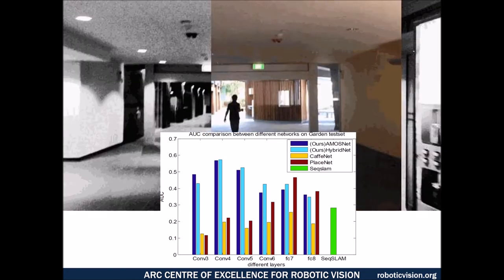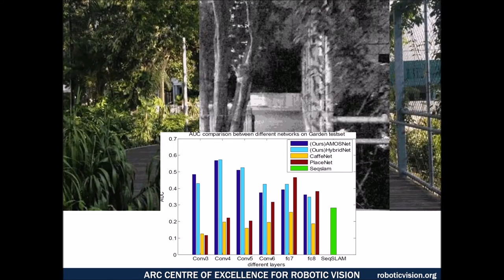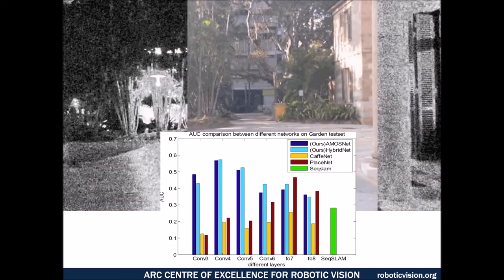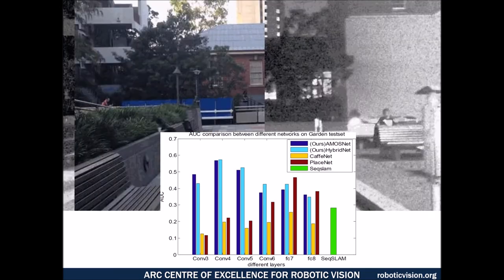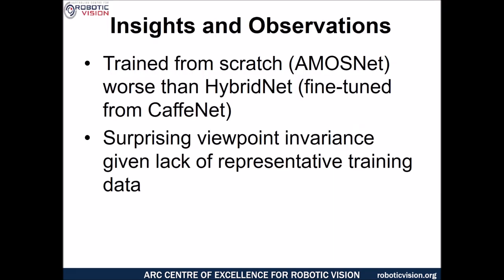In general, we found that training the networks improved place recognition performance above the state of the art of existing networks as well as existing conventional place recognition systems. You can see an example of the degree of perceptual change and viewpoint change encountered during the Gardens Point dataset, which had both viewpoint change and appearance change. We tried a number of different pooling techniques, which resulted in varying performance. We also surprisingly found that networks trained from scratch, AmosNet, performed worse than HybridNet, which was fine-tuned from CaffeNet.